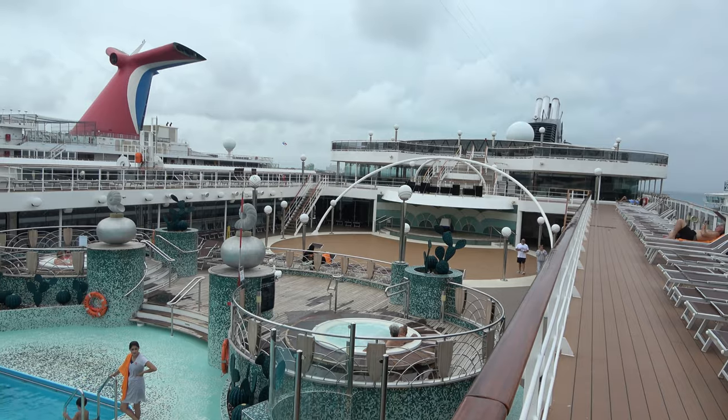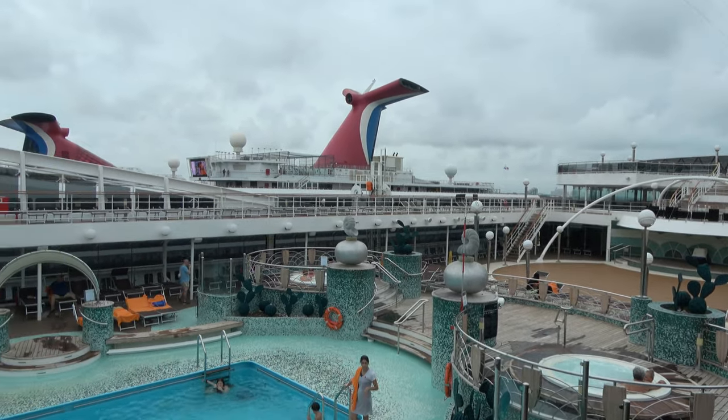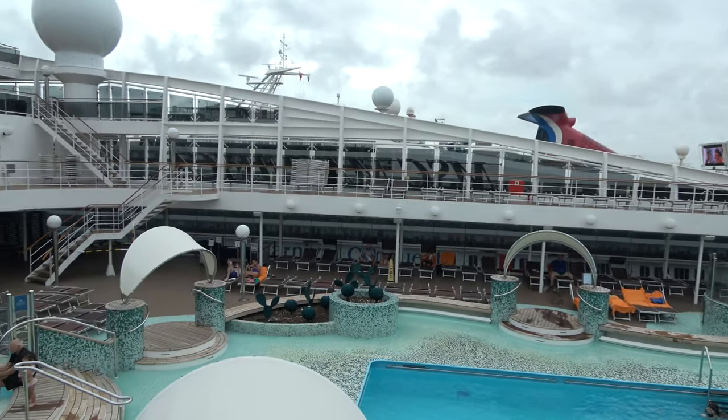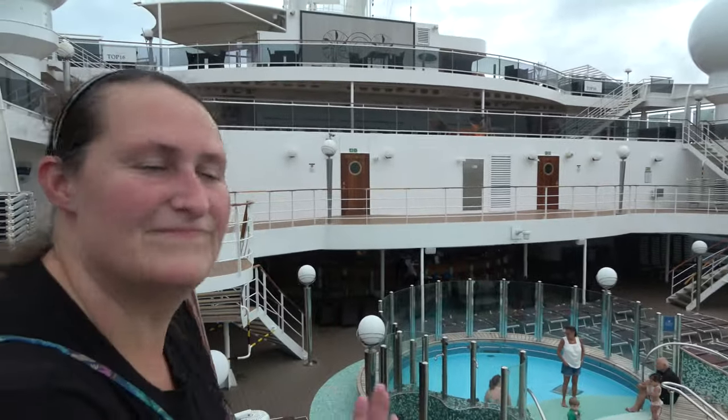Hi everyone, good morning! We're coming to you today from the MSC Magnifica cruise ship. In this video we're going to show off everything this cruise ship has to offer — from the restaurants and the food to the bars, drinks, entertainment and more. I go by the Legend Trouble, with my wonderful girlfriend Molly on this adventure.